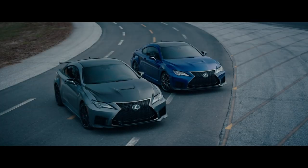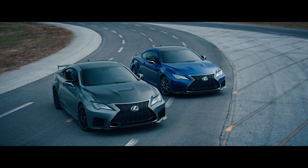The 2020 RCF and RCF Track Edition. Experience the next leap forward in F Performance. Experience amazing. The new RCF.